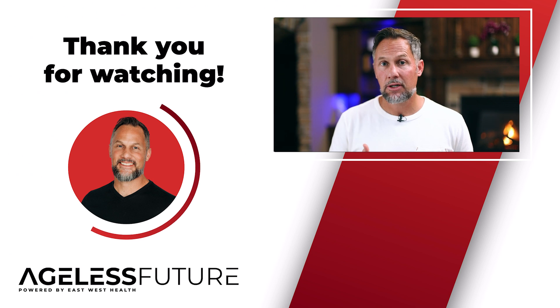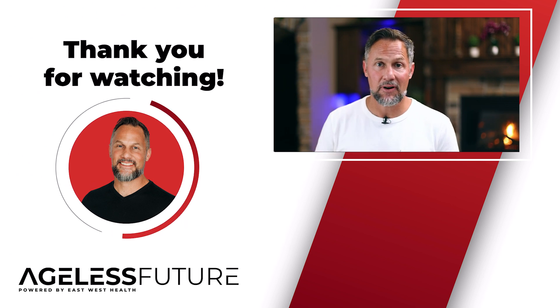If you're ready to transform your life, watch my next video on the potential side effects of TB-500.